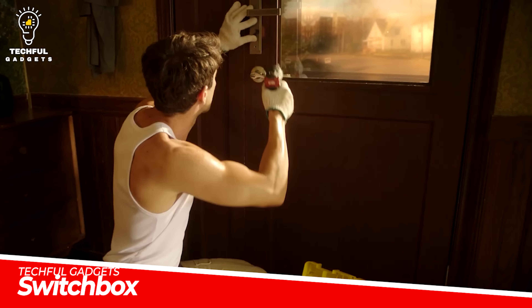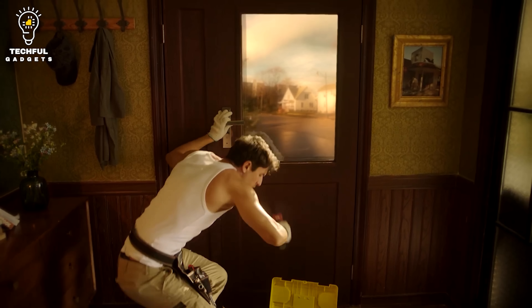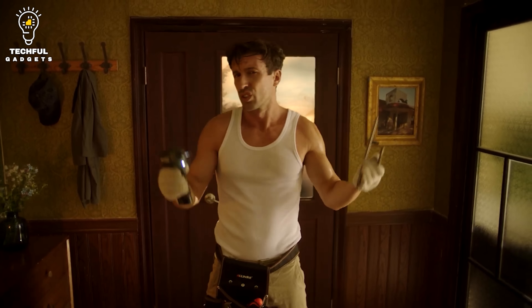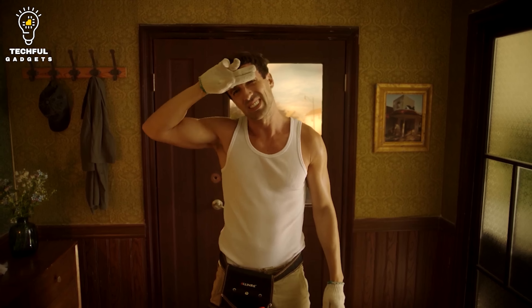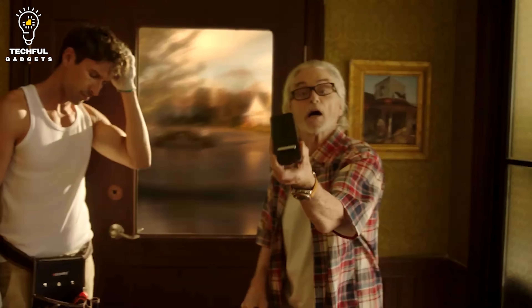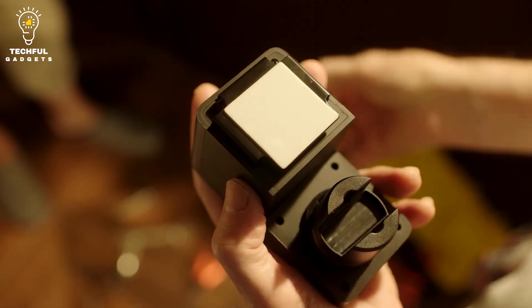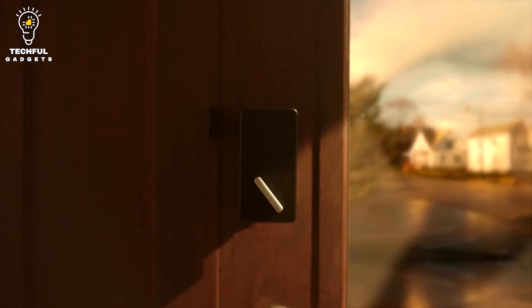SwitchBot Smart Lock. Upgrade your door lock to a smart alternative in just a few steps with the SwitchBot Smart Lock. Once installed, this smart gadget allows you to open or lock your door via your smartphone or Apple Watch. It's even compatible with Alexa, Hey Google, Siri, IFTTT, and SmartThings for the ultimate convenience.